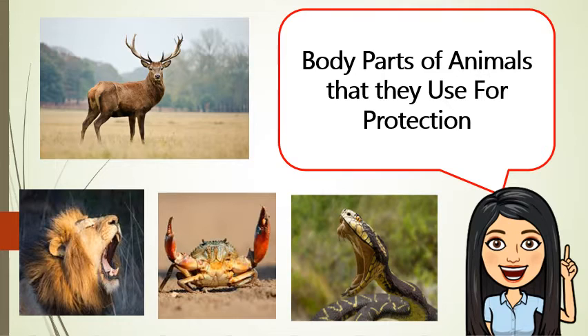And snakes have fangs to fight off predators. They also use their venom that can hurt or kill their prey.